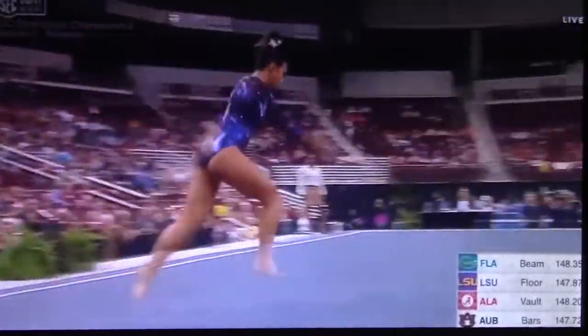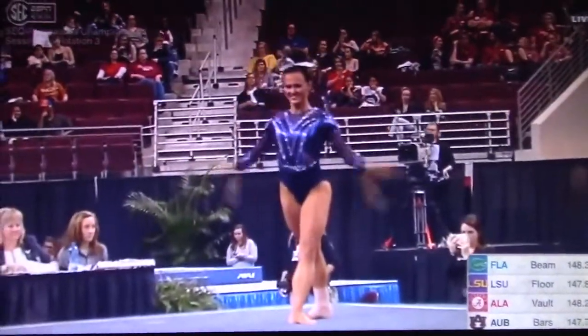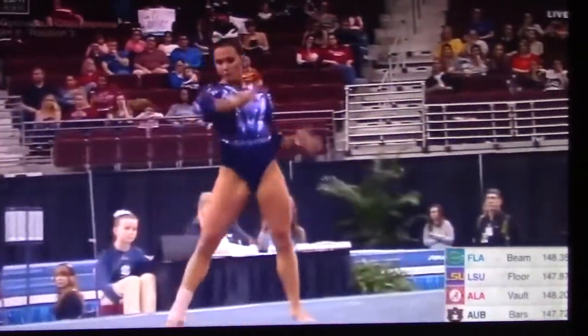Wendy Ryrick scores a 9.9. Dropped that right in, showed off the stick — not just stuck on it, but showed it off.